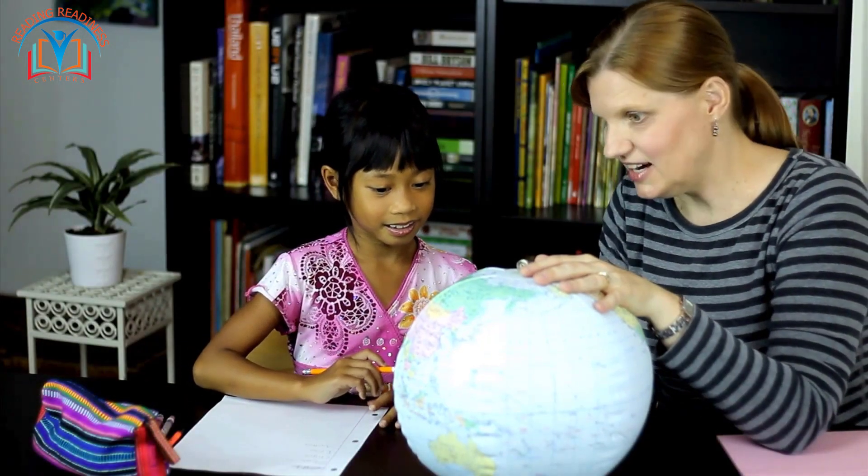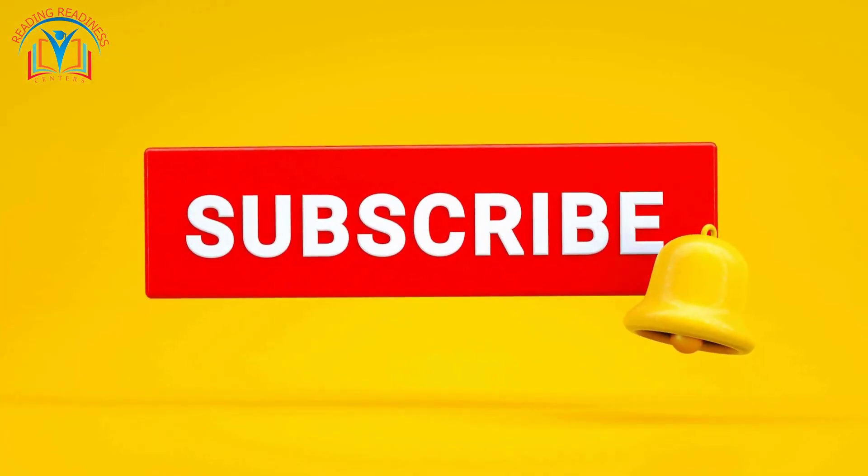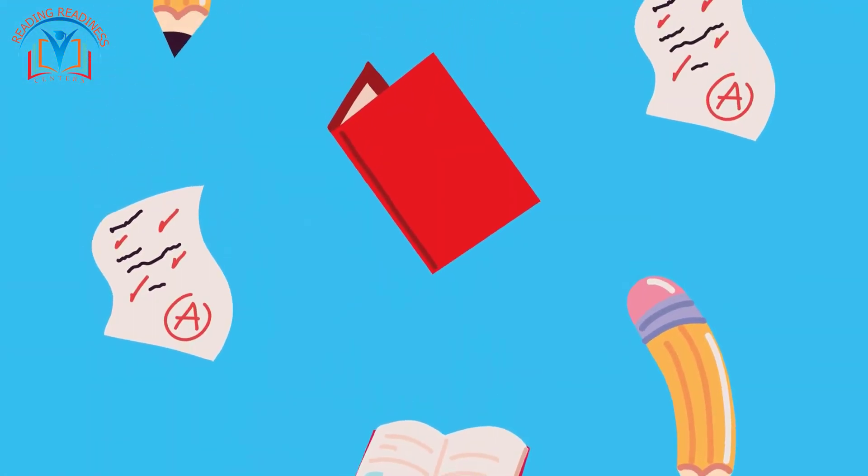Want to explore more amazing geography topics with us? Be sure to like this video, share it with your friends, and subscribe to Reading Redness Centers for more educational adventures. Thanks for joining us on this water detective mission!